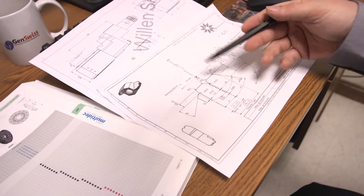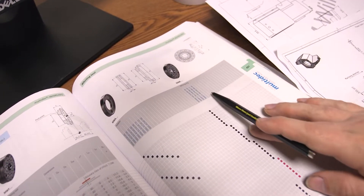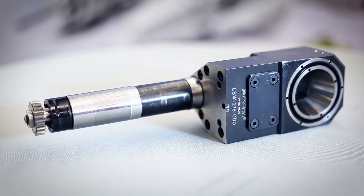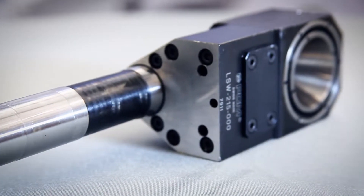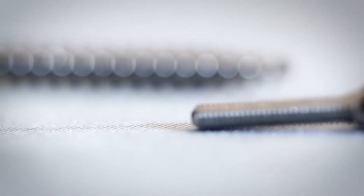Many years of Swiss tooling experience has armed us with the knowledge and skill to take on the toughest of applications. GenSwiss is an expert in specialized processes such as thread whirling. This highly engineered and exclusive process requires special care in the design and production of customized thread whirling tools. Paired with GenSwiss experience, this powerful process can enhance any shop in the production of threaded parts.